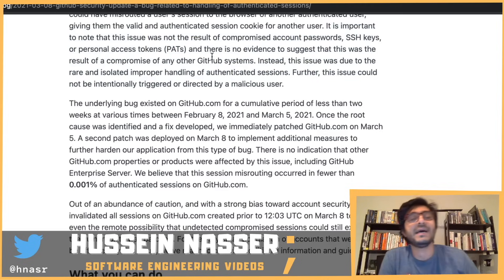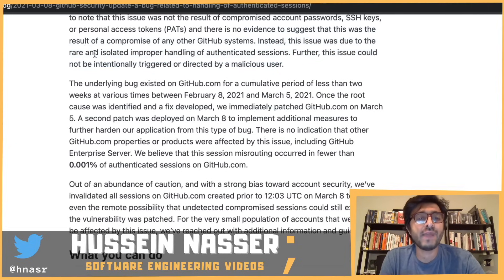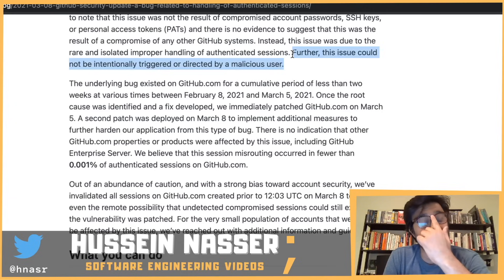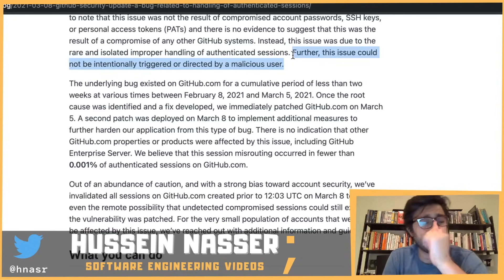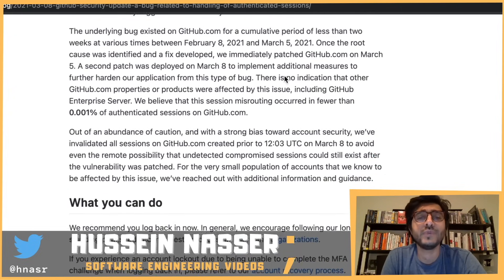It's important to note that this issue was not the result of compromised SSH keys or personal access tokens, and there is no evidence this was the result of a compromise of any GitHub systems. They emphasize it was not an attack. Furthermore, this issue could not be intentionally triggered or directed by a malicious user — which actually eliminates the HTTP smuggling and cache poisoning theories. A root cause analysis from GitHub would be very welcome.